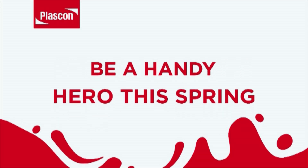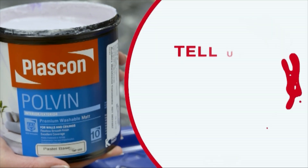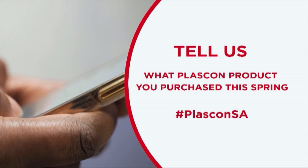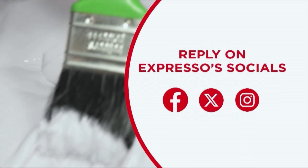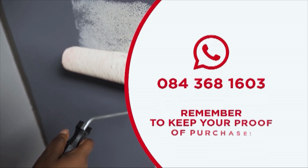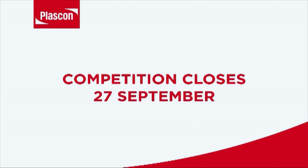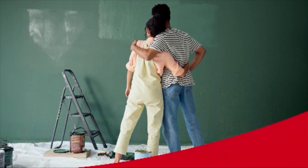Be a Handy Hero this spring and stand the chance of winning R10,000 cash from Plascon. To enter, tell us what Plascon product you purchased this spring and include hashtag PlasconSA. Enter by replying to Expresso's competition post on Facebook, X or Instagram, or WhatsApp your entry to 084-368-1603. Remember to keep your proof of purchase. Competition closes 27th of September at midday. Terms and conditions apply and can be found on expressoshow.com.